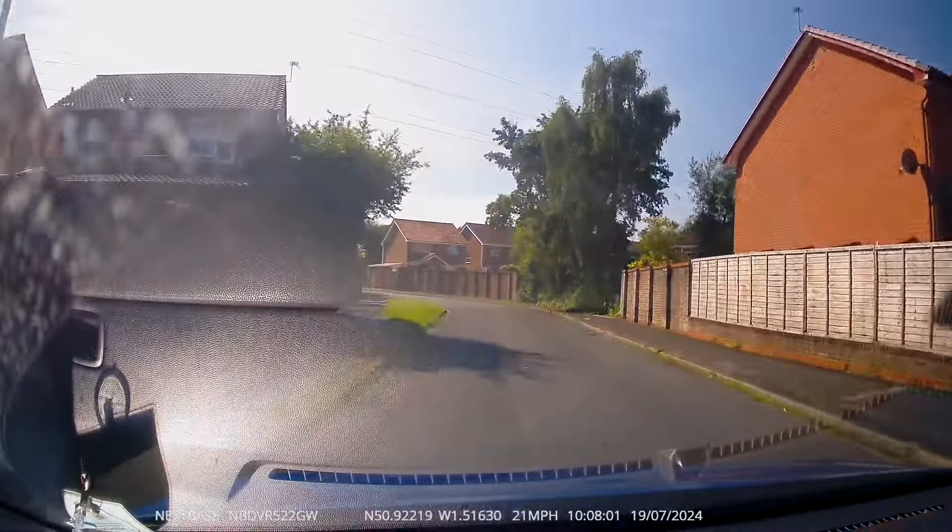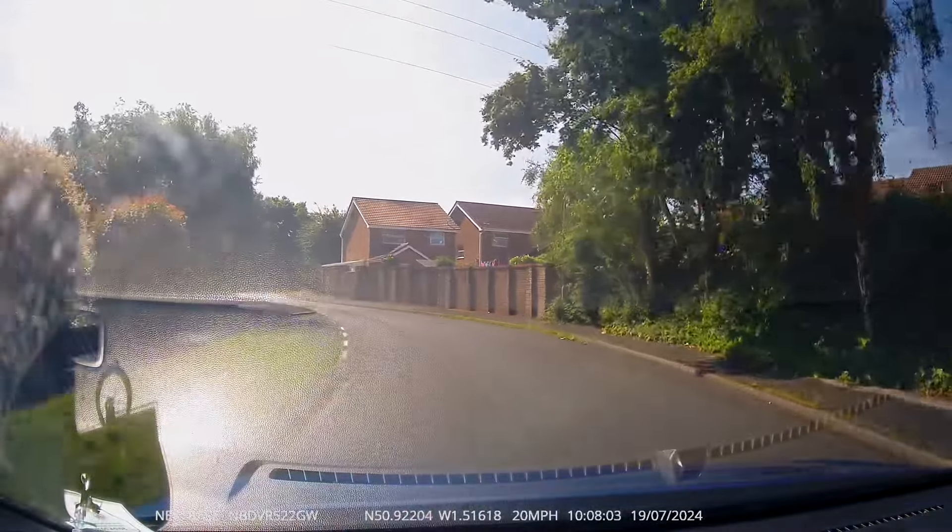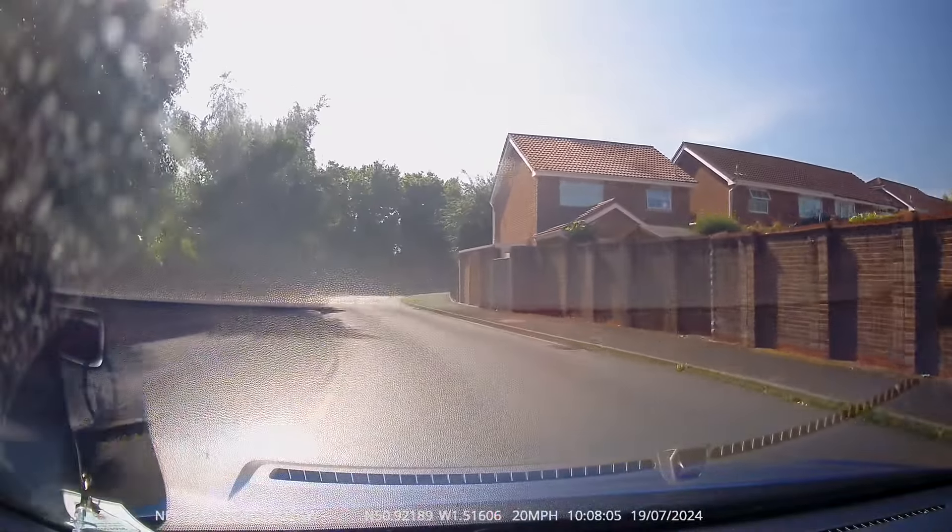It's quite difficult to see, but on the left there's a female dog walker — her dog's not really under control and it ends up straight in front of my car.